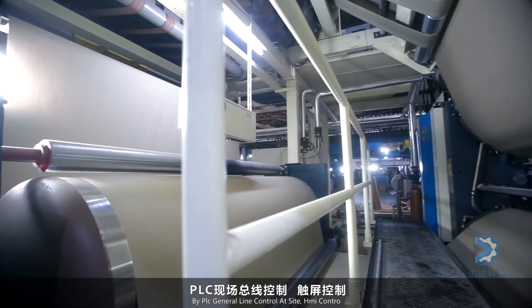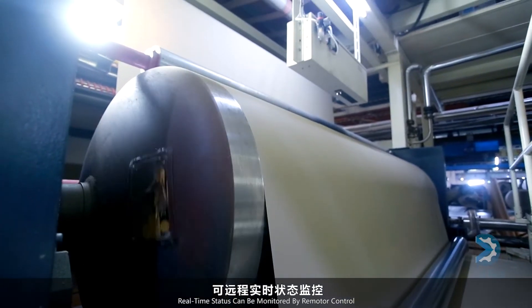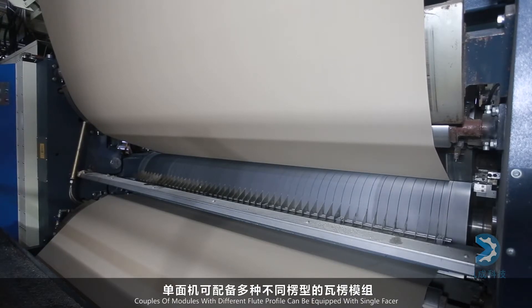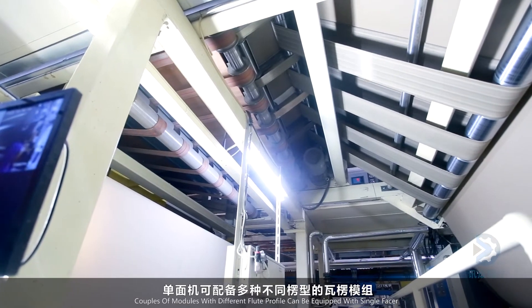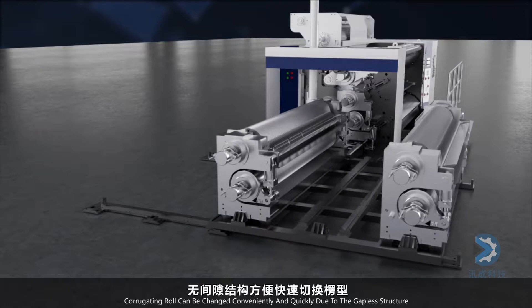There is no speed difference structure between the pressure roll and corrugating roll; the glue roll is driven by servo motor, improving cardboard quality. By PLC general line control on site with HMI control, real-time status is monitored by remote motor control. Multiple modules with different flute profiles can be equipped, and corrugating rolls are changed conveniently and quickly due to the gapless structure.